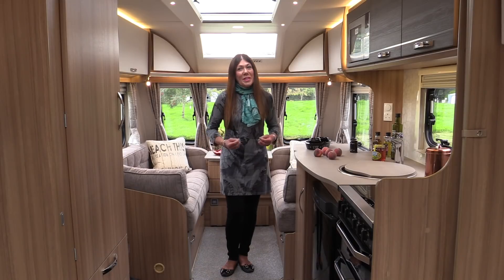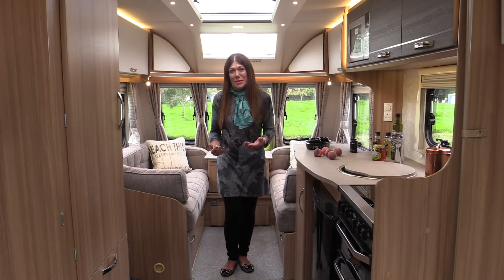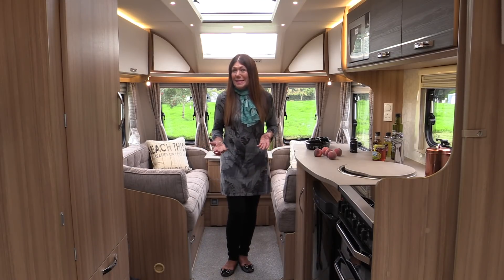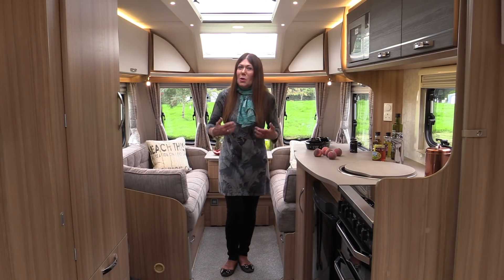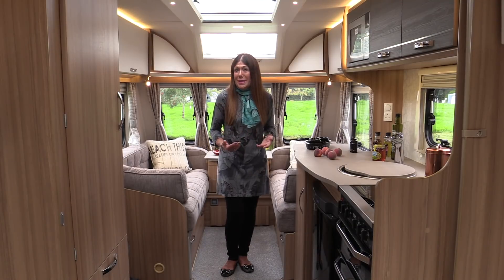All manufacturers offer single axle twin bed tourers and among the best sellers is this one, the Lunar Lexan 570. Lexan has undergone a lot of detailed changes for 2018.